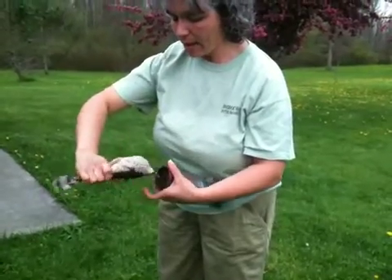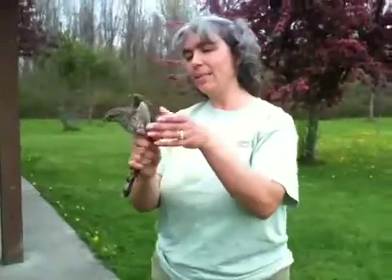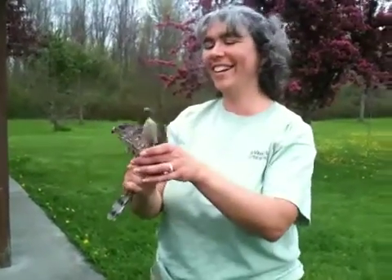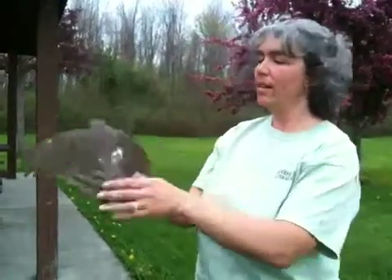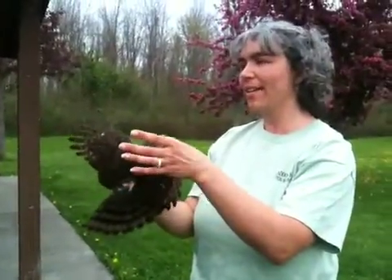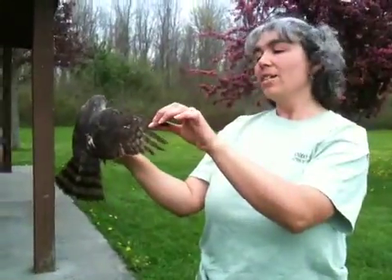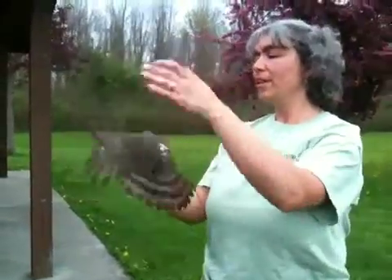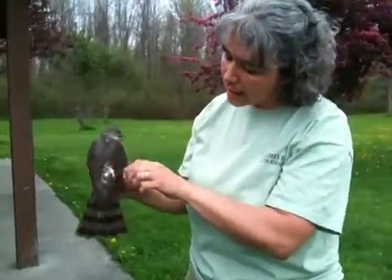A little itty-bitty hawk, but a ferocious predator. You can see the typical accipiter shape — short rounded wings, long tail — built for chasing birds through the forest.